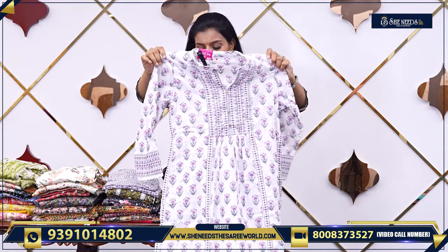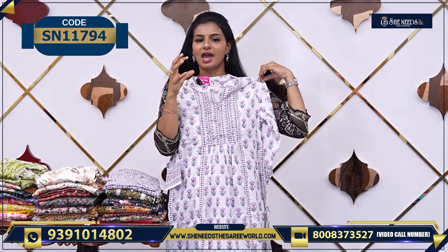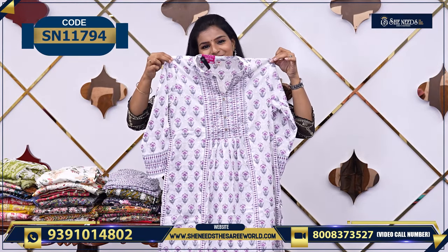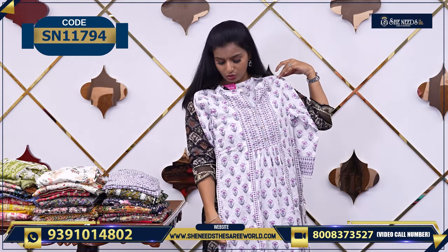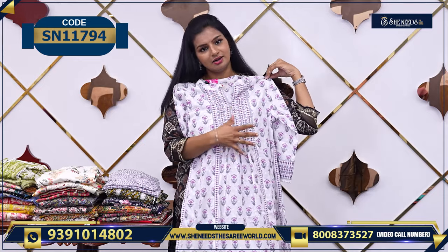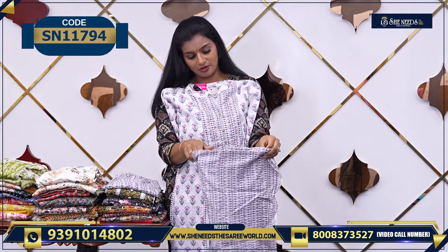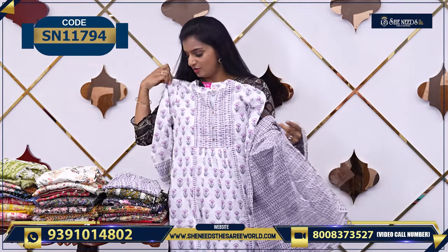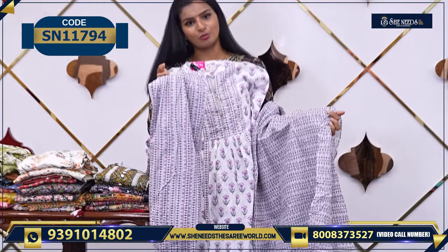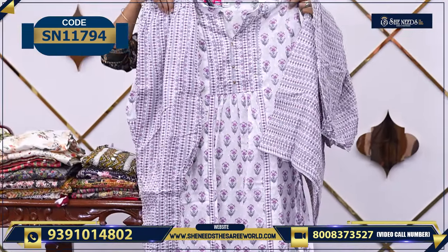Let's look at this dress. This is a nice cotton, summer printed, casual dress. There is also a little bit of work and a cut. If there is a frock model, there is a cut. The dupatta is also included. And this is the bottom — we have a parallel bottom.